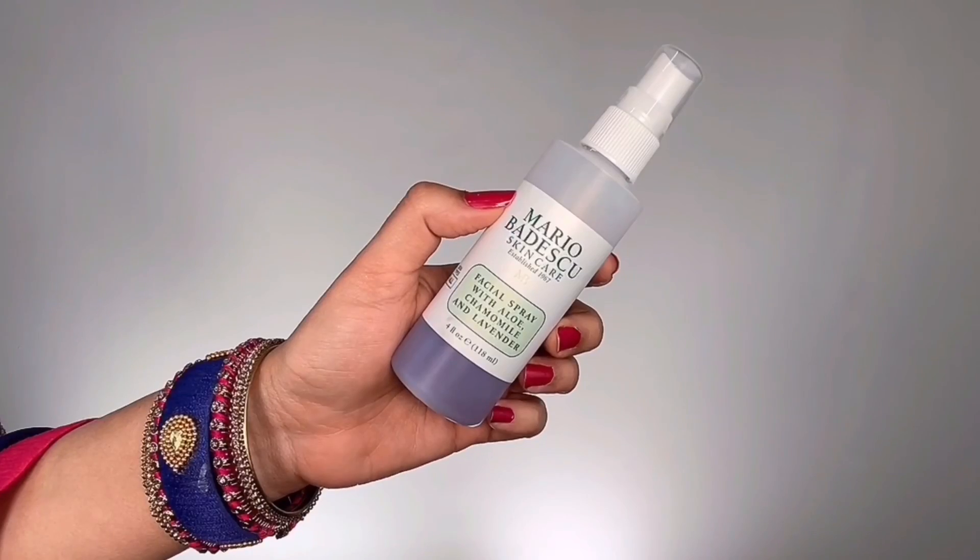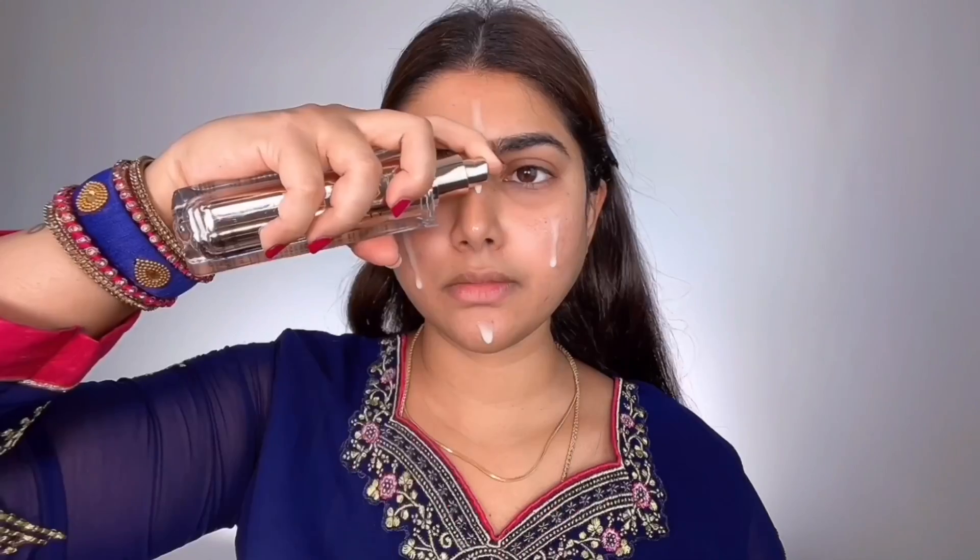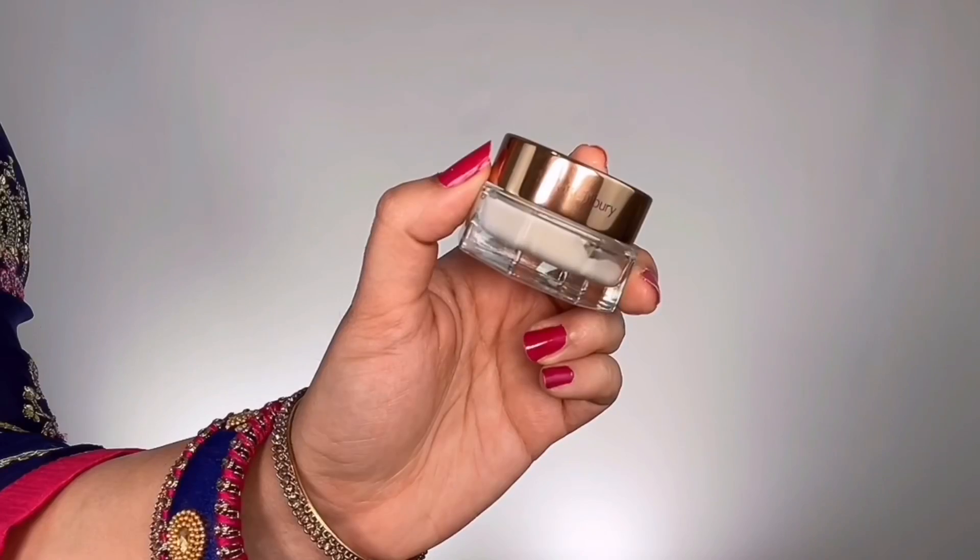I clipped all my hair back and grabbed Mario Badescu Lavender Facial Spray, spritzing it all over my face to freshen up my skin since I'm getting ready in the morning and need to look fresh and not dull. Then I took Jello Beauty Glow Serum, dropped it onto the main areas of my face, spread it evenly, and massaged it in until fully absorbed. This was my first time using this serum and my skin was visibly soft and literally glowing after application.